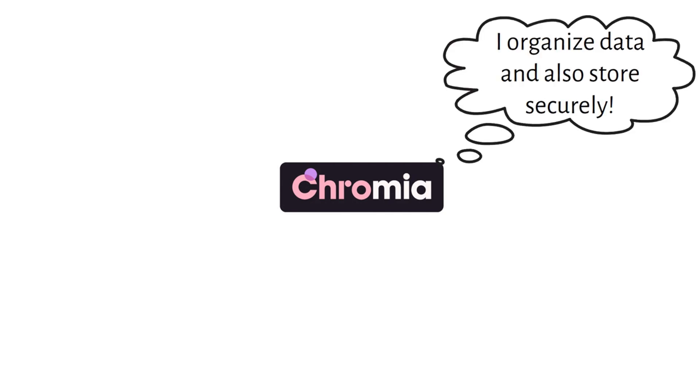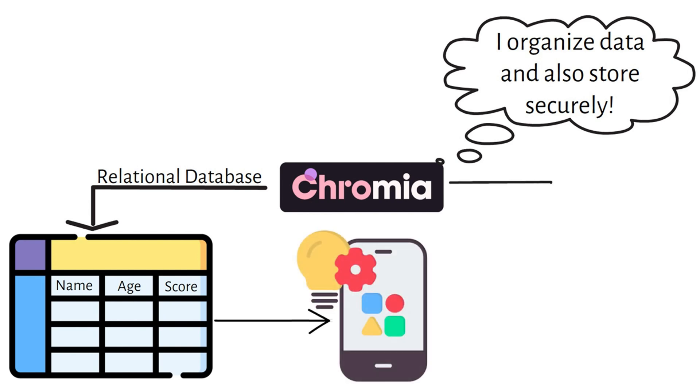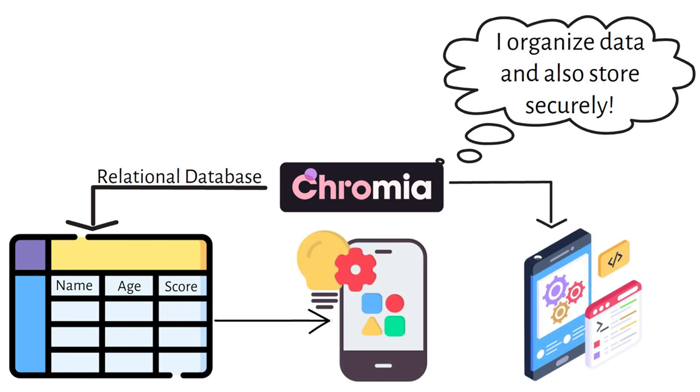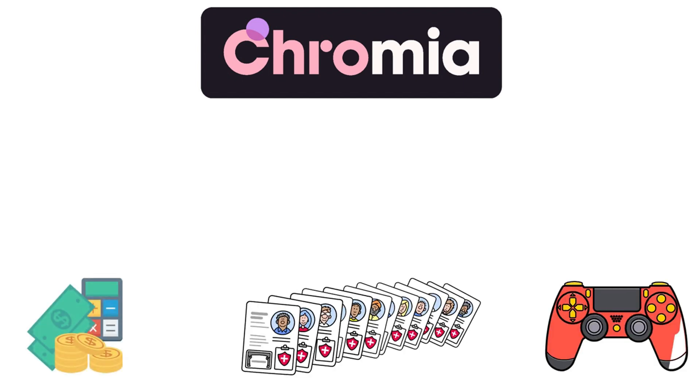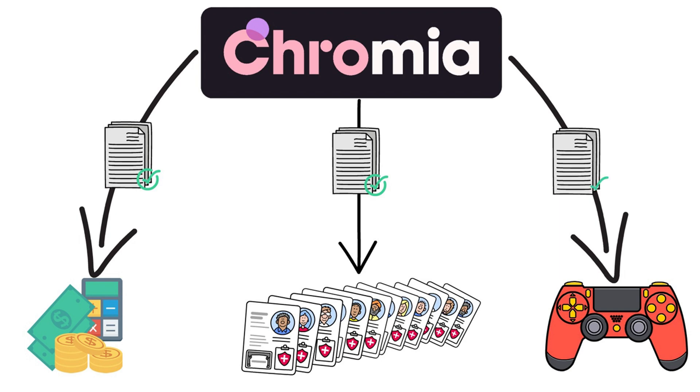That's where Chromia steps in. Chromia is an advanced blockchain platform built to manage data in a way that traditional blockchains can't. By using a relational database structure, Chromia organizes data into tables, making it accessible and efficient — perfect for applications that rely on complex data. This unique approach lets Chromia support a range of powerful decentralized applications across industries, from finance to gaming, paving the way for innovative data-driven solutions in the blockchain space.